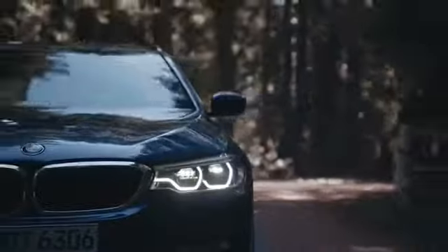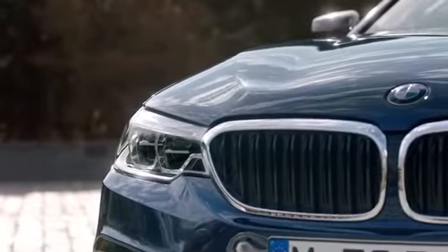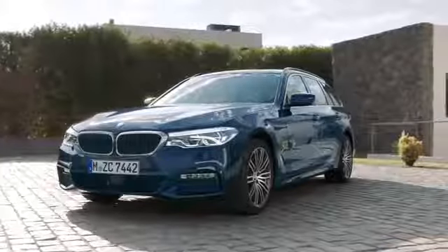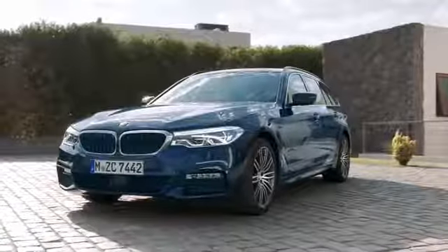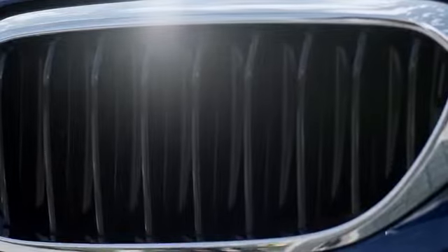Let's start with the design. The Touring maintains the sporty character of the sedan. For the first time, the headlights are seamlessly connected to the kidney. Moreover, the 5 Series Touring comes with the active Airstream kidney grille as standard, which contributes to better aerodynamics and less consumption.